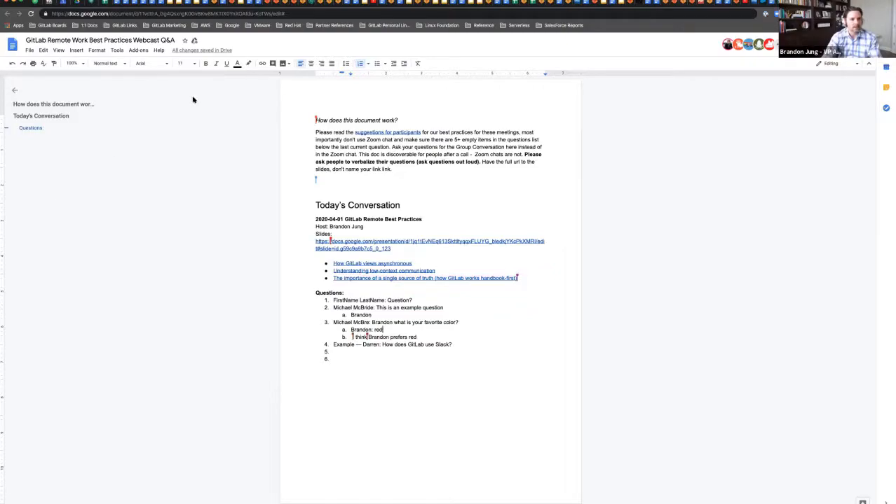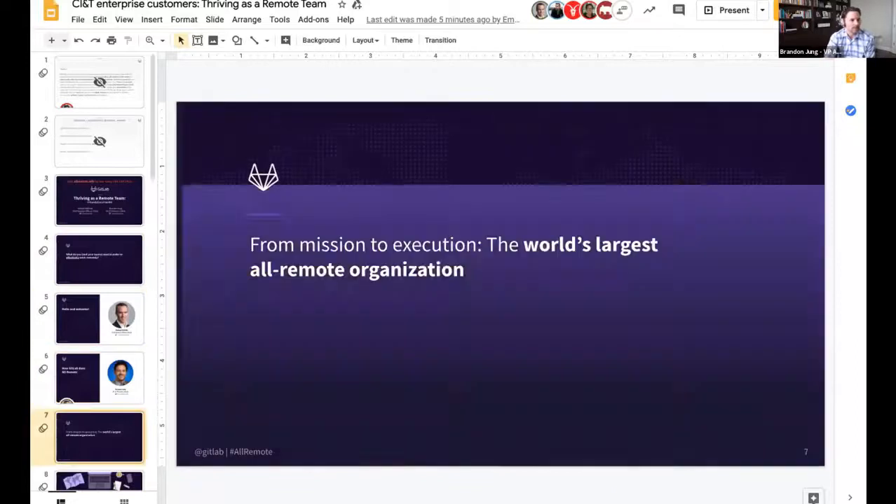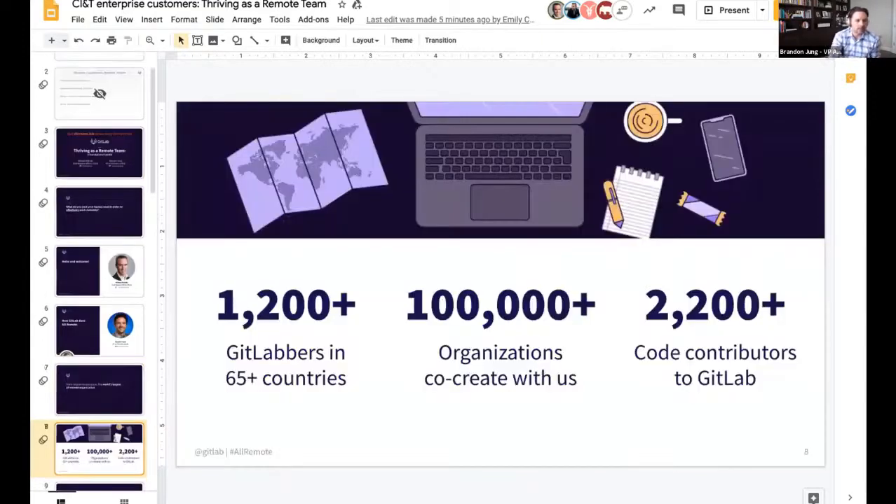With that, I'm going to go ahead and switch over and present my screen. A couple of things we want to go through after introductions and some context of where we came from. GitLab is the world's largest all-remote organization. We specifically say all-remote because we want to highlight the fact that there is no location — no base level that people are coming from, no home office. The processes we're going to walk through today are things we've learned at scale. So 65 countries, about 1,200 GitLabbers.